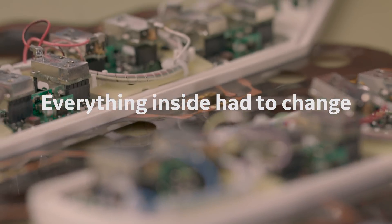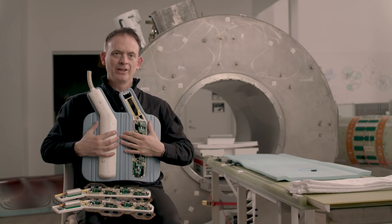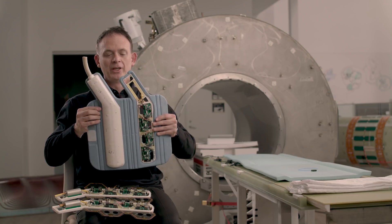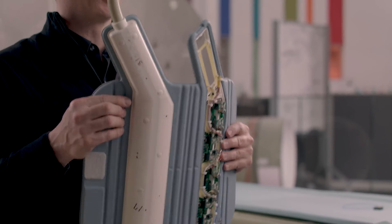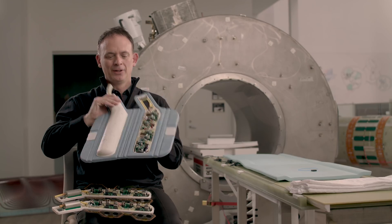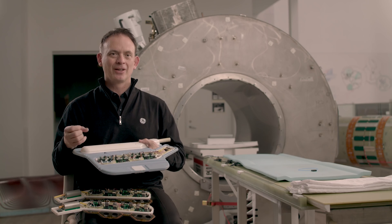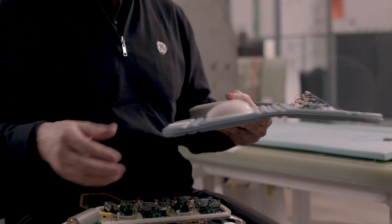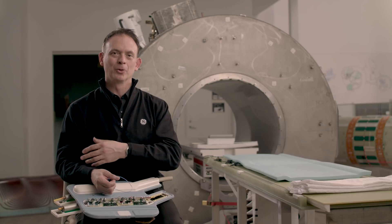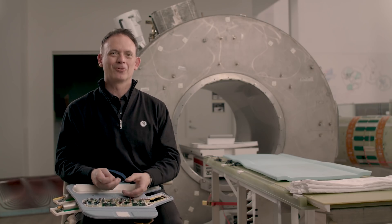All MRI coils perform broadly the same function — they're placed on the body, but they can often be heavy, have limited flexibility, and maybe only flex in one dimension. This type of coil is only flexible in one dimension, not in the other direction, so they are kind of more industrial electronics as opposed to what we've developed with air technology. We like the idea of building clothes or blankets rather than industrial electronics to cover the patient.